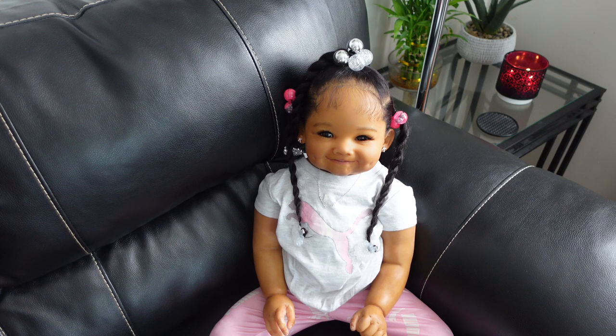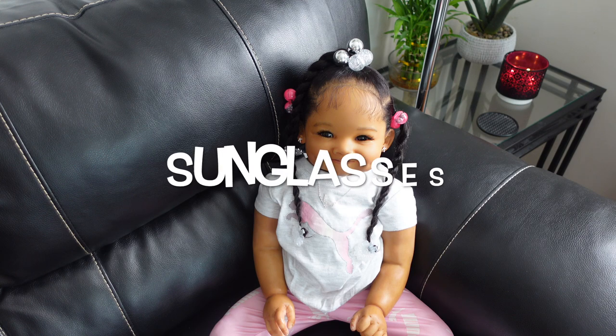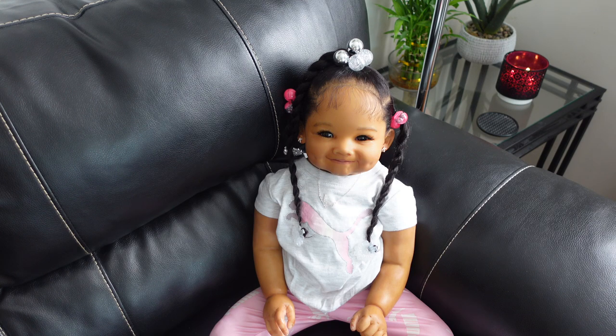Peace family and welcome back. I'm here with baby Kendall today and she is about to be summer ready. I'm going to show you a few cute little eyeglasses that she has and she also has two cute little pocketbooks that she got. She's going to look so cute in them this summer.